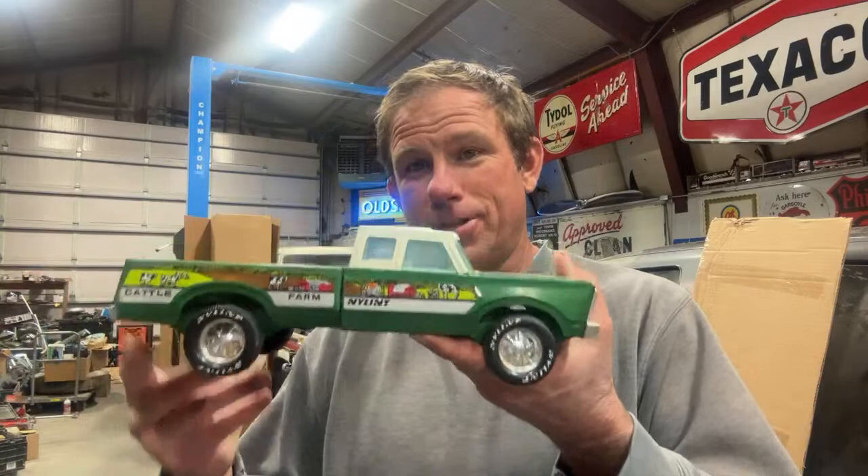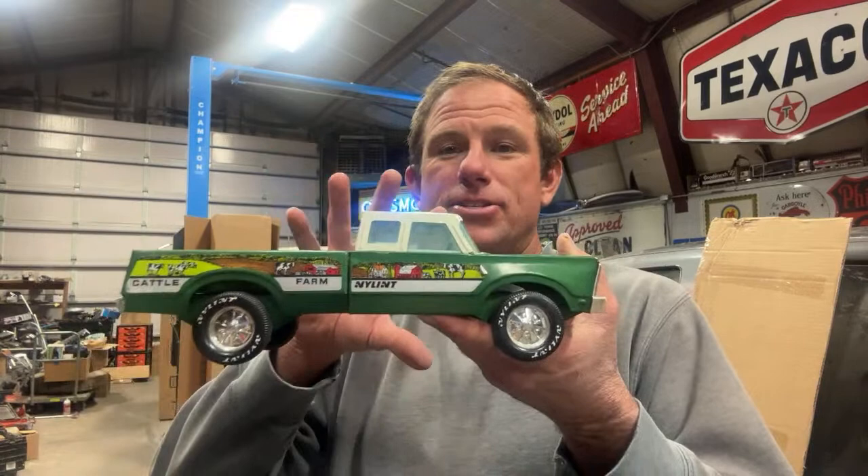I've actually got a picture of me getting it for Christmas. So this is not the exact same version. The version I had was the motocross version. This is the cattle farm version of the Nyland Super Cab Pickup. This one's really in great shape. It says cattle farm on it, it has Nyland on the side.